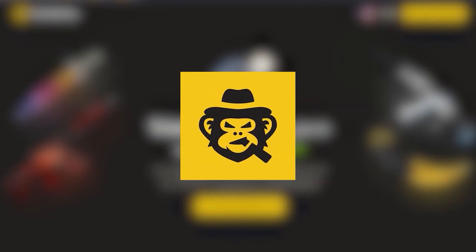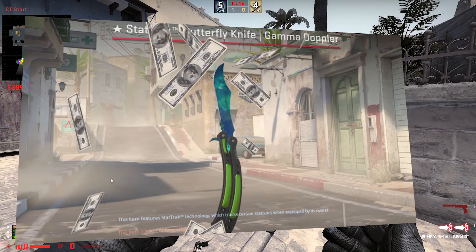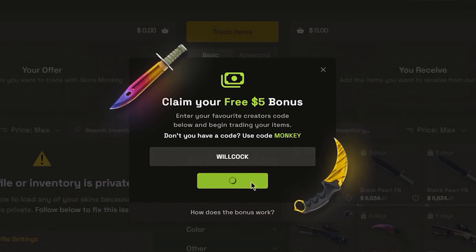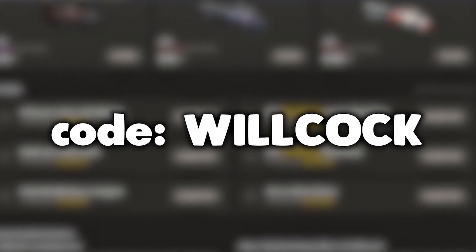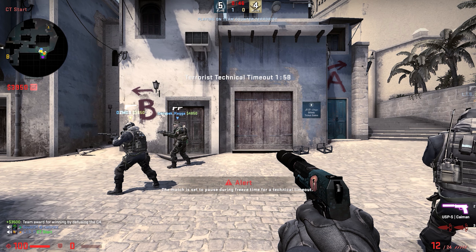Thank you Skins Monkey for sponsoring this video. Go to Skins Monkey using the link in the description and use code WILLCOCK to get a 35% deposit bonus on the site and get up to 5 dollars for free by trading at least 10 dollars worth of skins. Thanks again to Skins Monkey, the greatest instant CSGO trading site of all time.